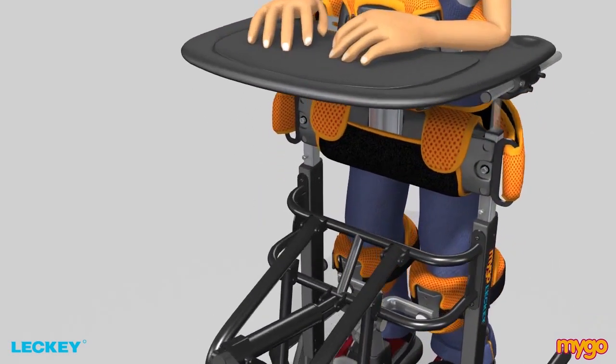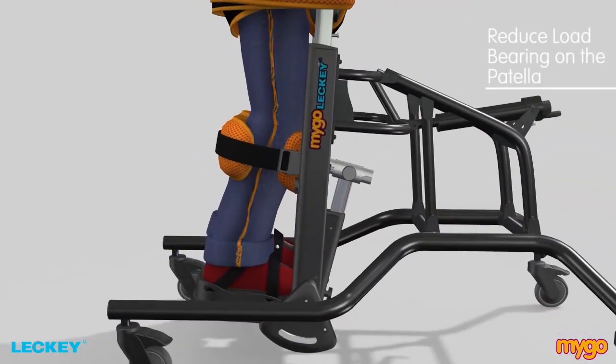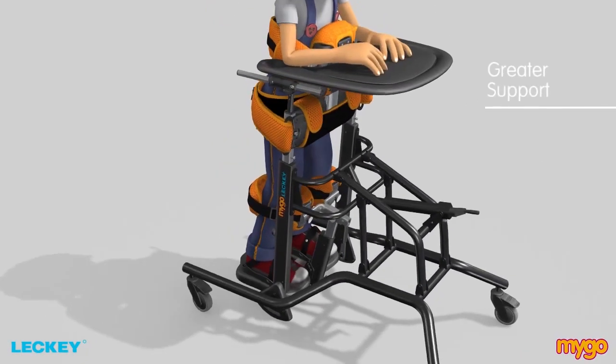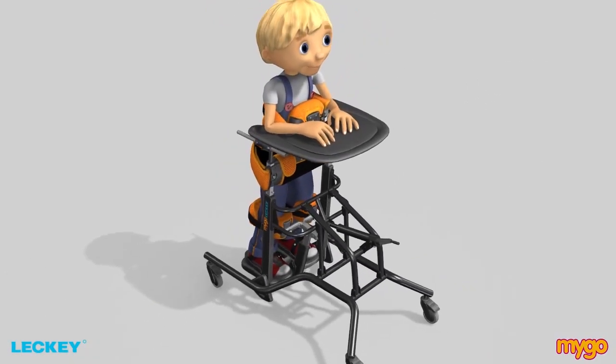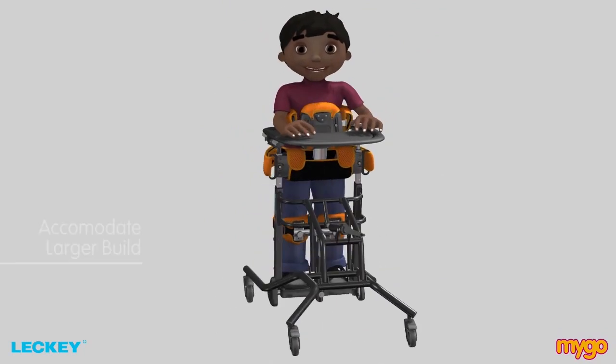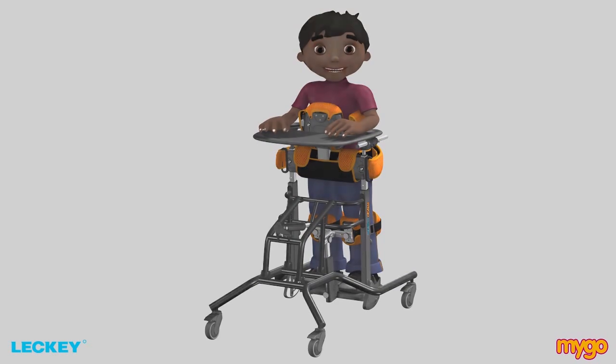Accommodation of fixed hip and knee contractures and the ability to reduce the load bearing on the patella ensure that the child has greater support and helps to assist the child to stand in a more neutral position. The Mygo Stander now accommodates children with a larger build who may have found it difficult to find a stander to accommodate their posture.